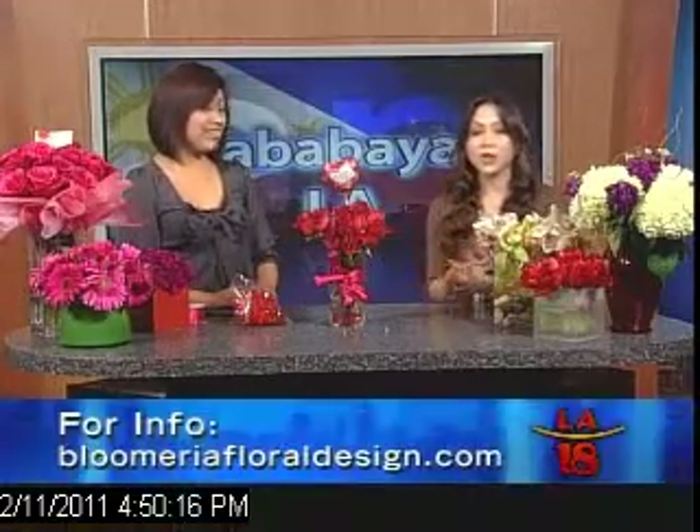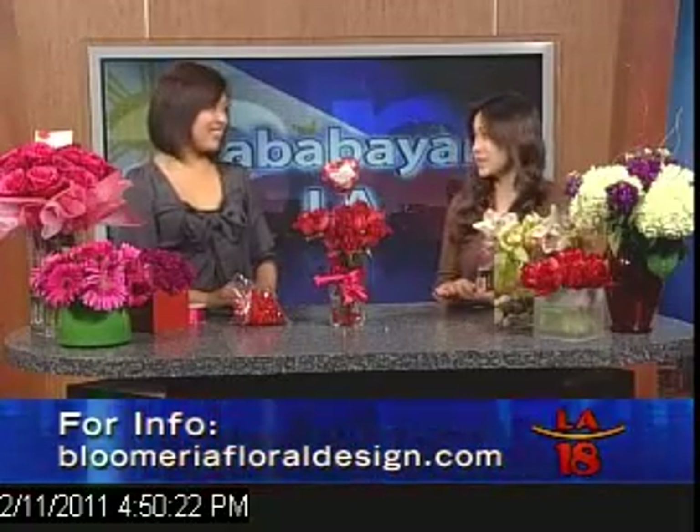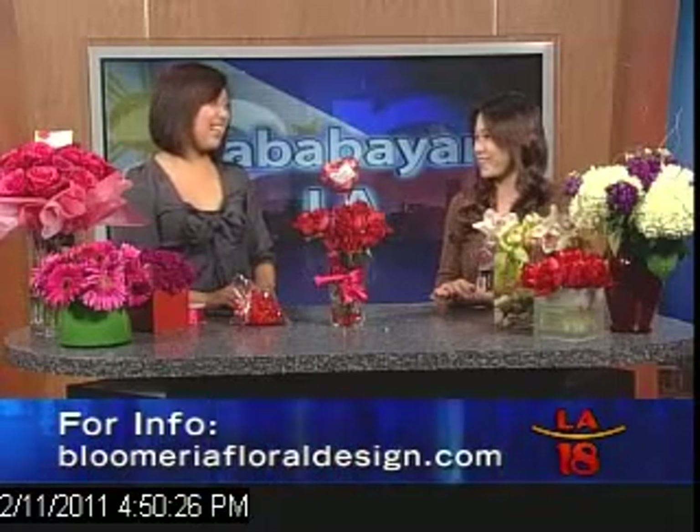And as the final, final touch — this is for less than $20, about $20. Thank you so much, Crystal, for joining us today. We hope to have you back. If you want more information, the website is on the screen. Crystal's shop is called Blumeria Floral Design. I'm sure you're busy on Valentine's Day, but we'll have you back and we'll talk about flowers some more.